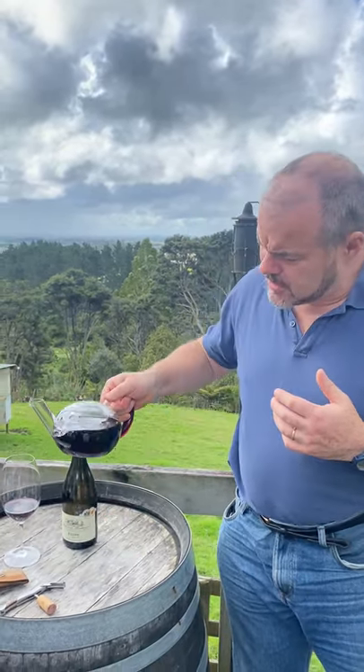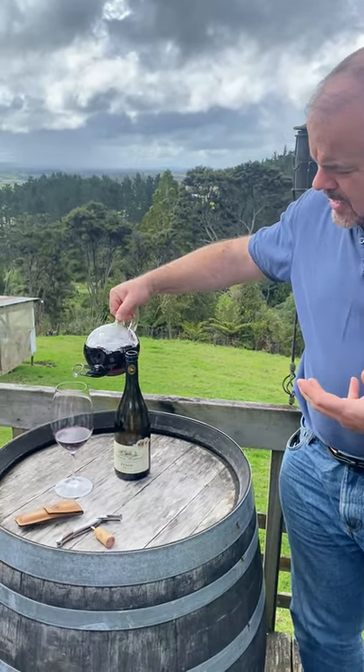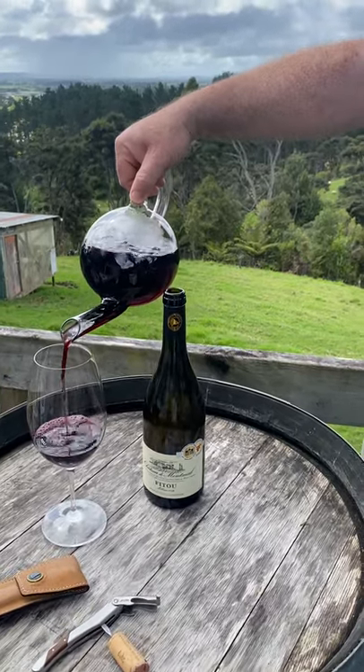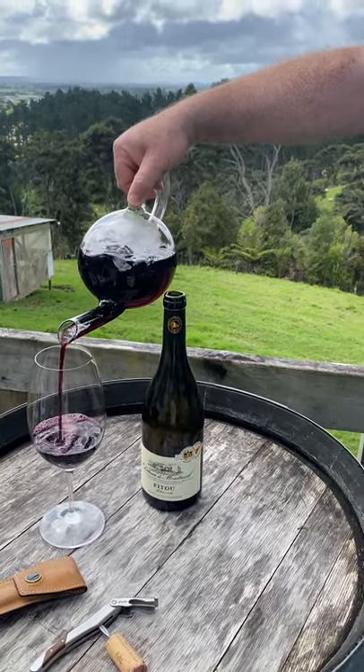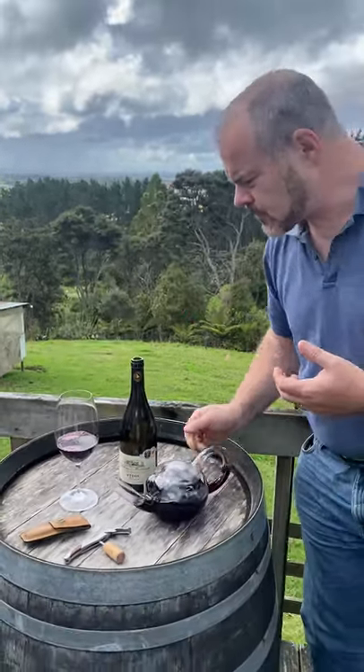I've got this here in a decanter today, because a wine of this sort very often needs to breathe. Just to encourage that, you'll see the way this decanter pours — there's air gulping into the wine, so that helps to aerate it as you pour.